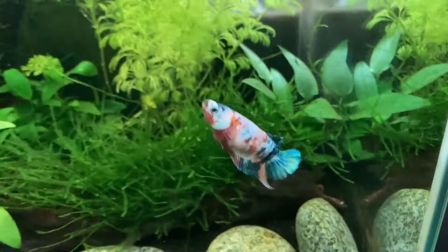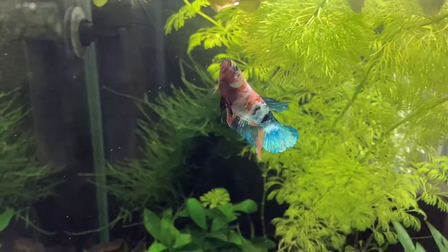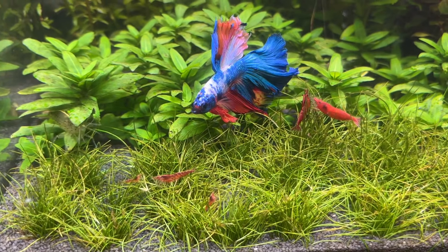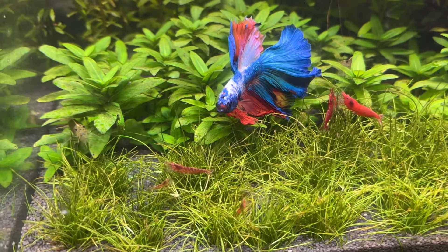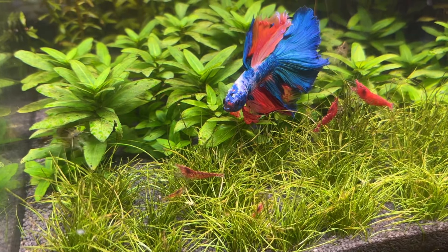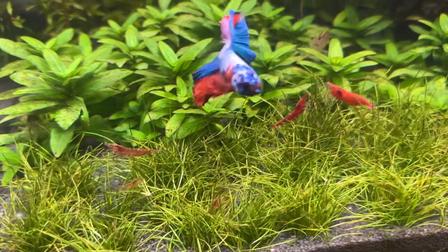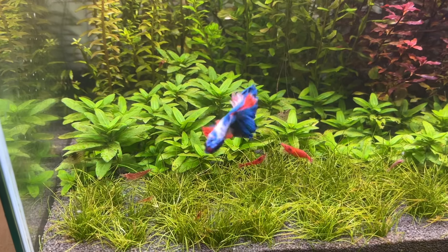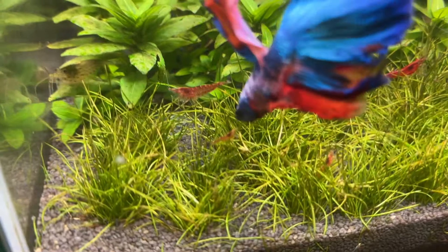Even my honey gouramis are far more timid than their betta cousins and they'll often hide amongst the plant cover in their tank for at least half of the day. Betta fish really are a far more interesting and interactive fish than most of the other species I've kept. They're a great species to keep for all levels of experience in the hobby and in my experience they're definitely worth considering for your next aquarium.